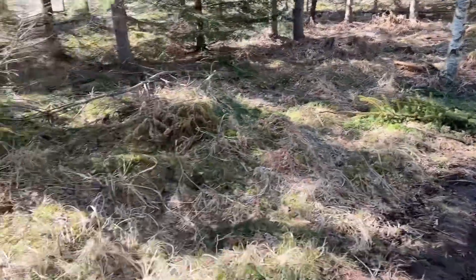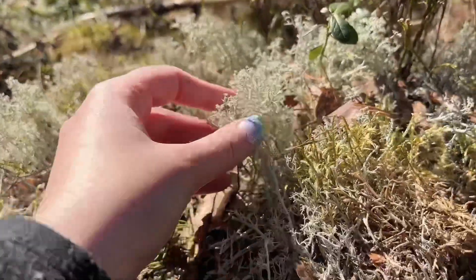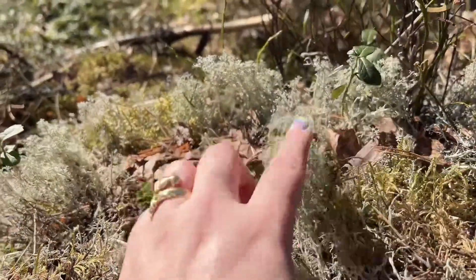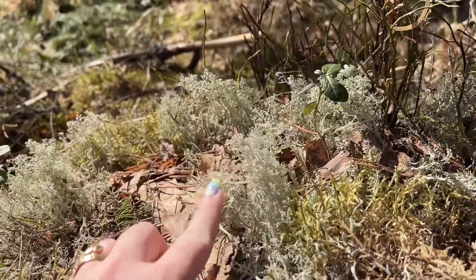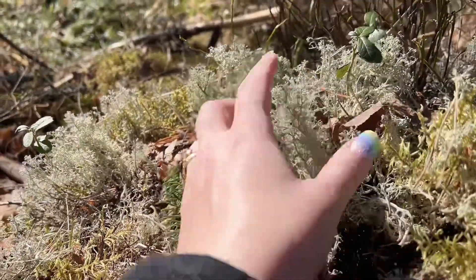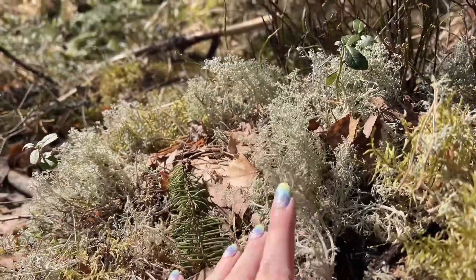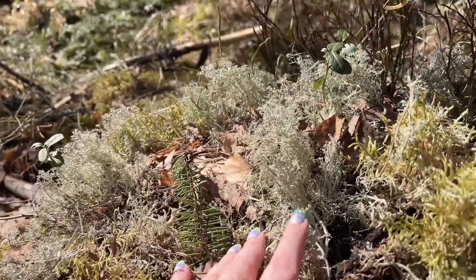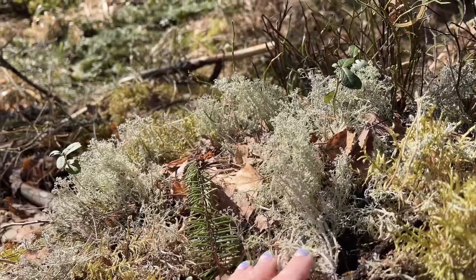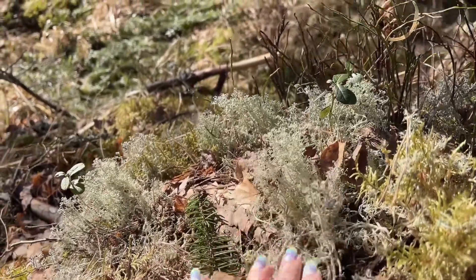Here we have this moss that I haven't seen in other parts of the forest. It's called jagel — it's really nice and beautiful. It grows very, very slowly, so you shouldn't take too much just for fun. Be careful with it and just take as little as you need.